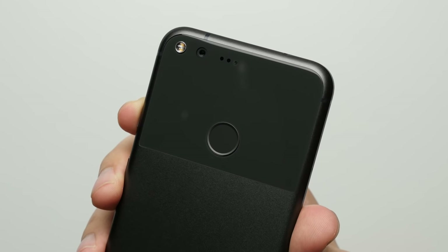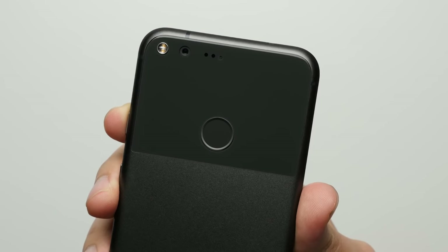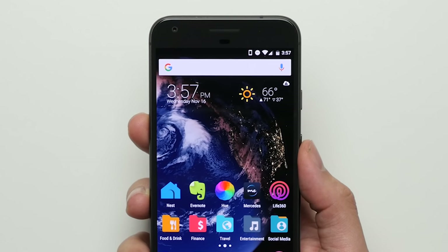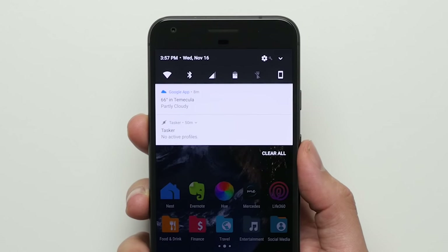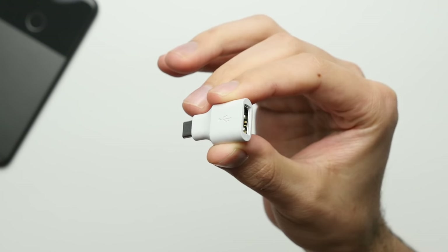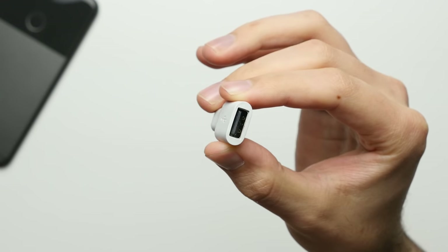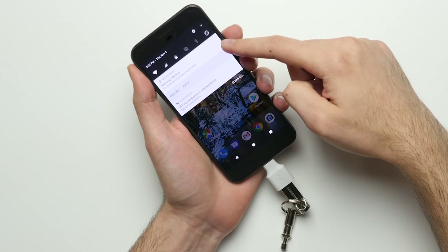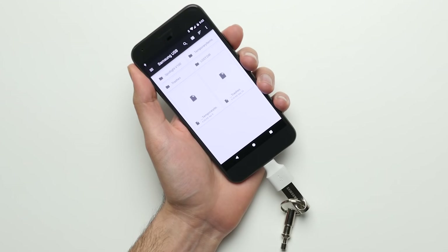Reason 2: Notification access. The fingerprint scanner on the back of the phone does more than just unlock your device — with a downward swipe pulling the notification shade down and an upward swipe putting it back up, giving you quick and easy access to your missed messages. Reason 3: USB OTG. With the included adapter in the box, you can easily connect things like a keyboard, a mouse, or a USB flash drive just as you would with a desktop computer.